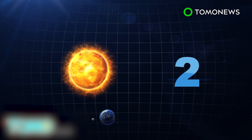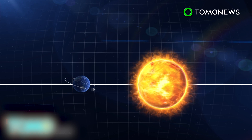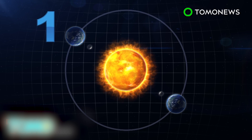New moons occur frequently — 13 times a year, to be exact. Yet we don't see 13 solar eclipses each year because the moon's orbit is tilted 5 degrees to the Earth's orbit around the sun. This means the moon is only perfectly aligned between the Earth and the sun twice a year.